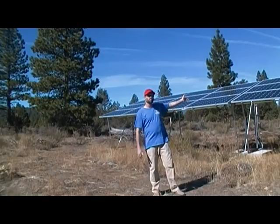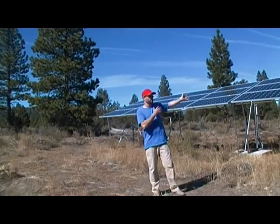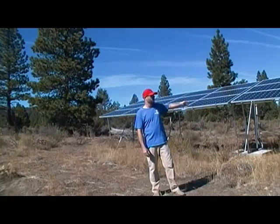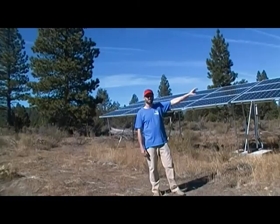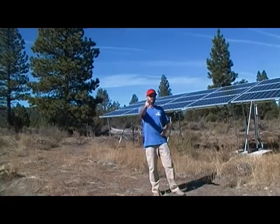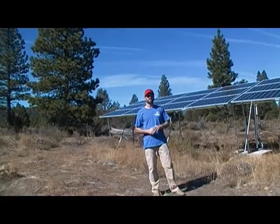Now we'll step through all of our equipment. I'm going to show you the panels, how we do everything with these, what it takes to build them — because it's really simple. And then I'll take you inside to the equipment, the batteries, and show you our setup there. Then it's going to be up to you to ask what you want to know.